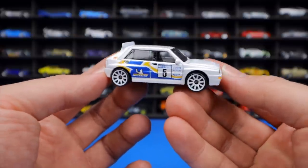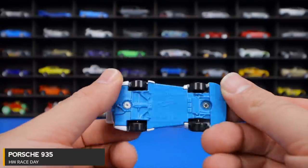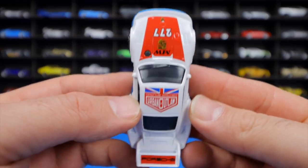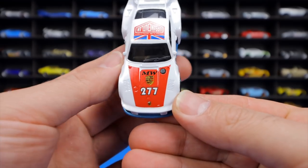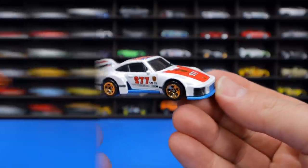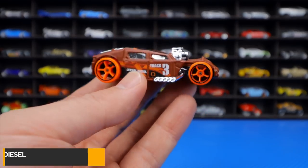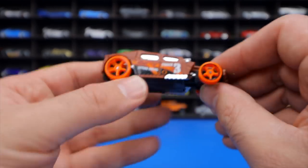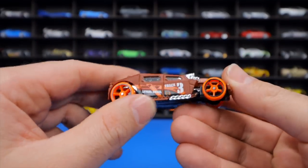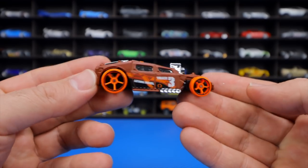The Porsche 935 from the Race Day Series has a blue base with 'Urban Outlaw' graphics and the number 277 on the front — a great design with a big rear spoiler, also released in red. The Lethal Diesel from Track Stars is described by the host as one of the ugliest casting releases of 2021 — boxy and crush-looking, though it will probably navigate loops well.